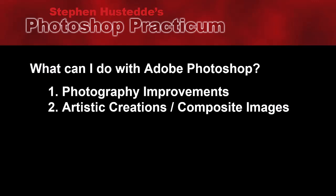Photoshop is also used a lot for artistic creations and composite images. Photoshop is probably one of the first software products that became a verb — 'Did you Photoshop that?' People recognize the ability of Photoshop to manipulate images. There's also a whole area of artistic creations, including photorealism, where we can paint images that look like a photograph but are really just painted from the artist's eye, and composite images where we take multiple images and put them together to create a new image.